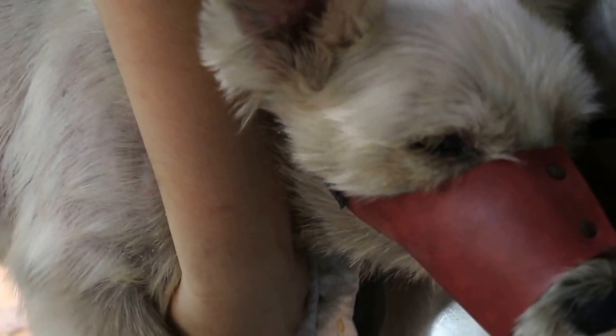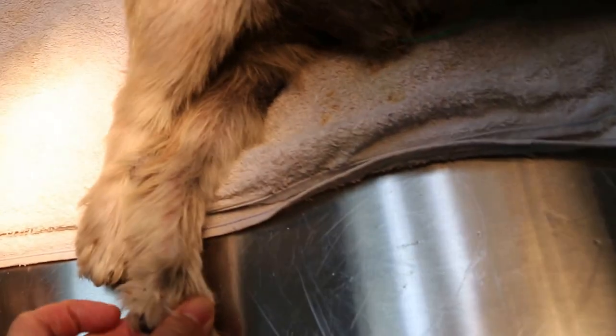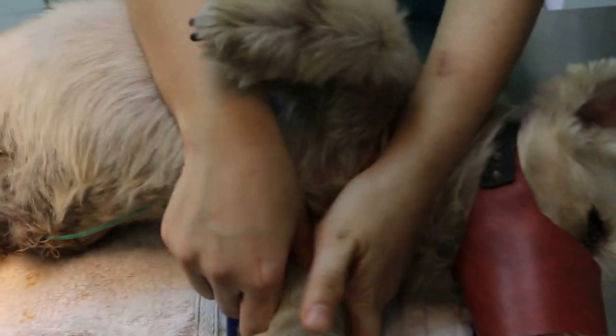28 January 2016. This miniature schnauzer male, not neutered, 10 years old, came in paralyzed on the hind legs, but there is a sensory reflex on both hind legs.